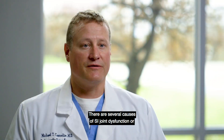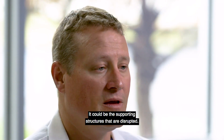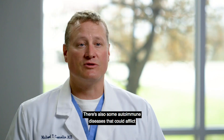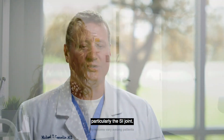There are several causes of SI joint dysfunction or pain. Degeneration, just like any other joint in the body, which can be painful. It could be the supporting structures that are disrupted. There are also some autoimmune diseases that could afflict particularly the SI joint.